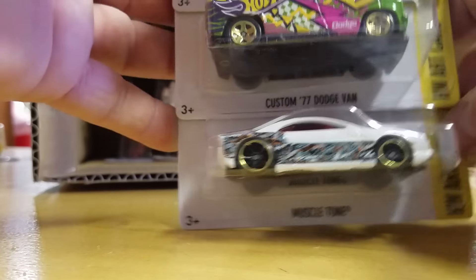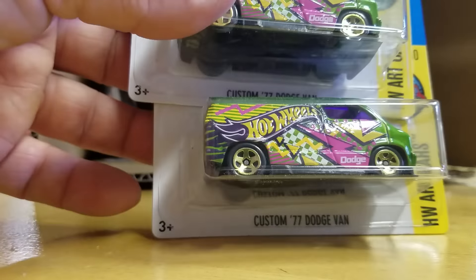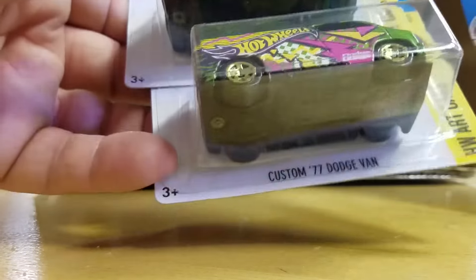Muscle Tone. K-Day Case Color. Dodge Van.